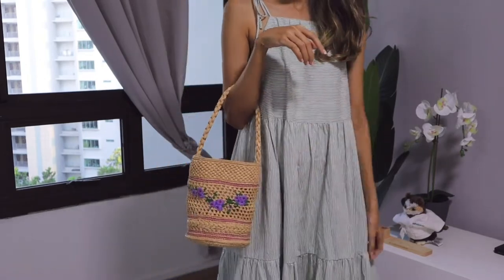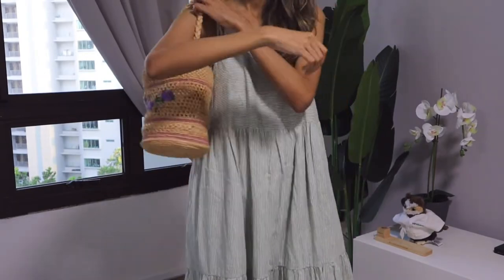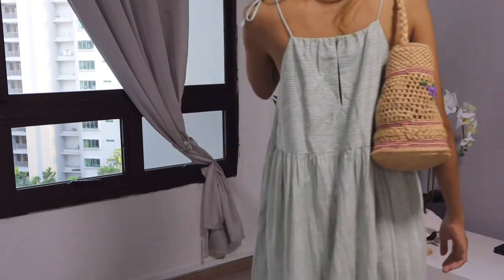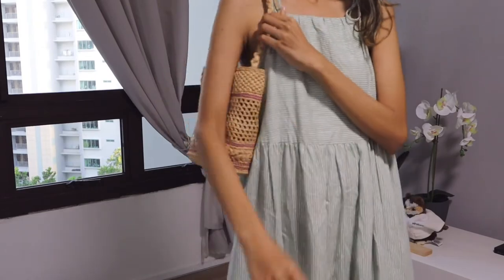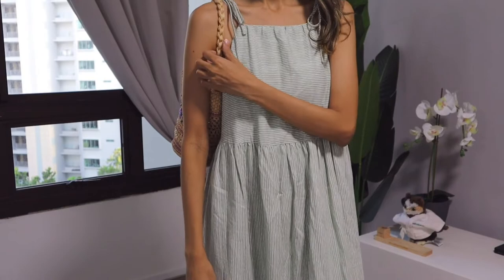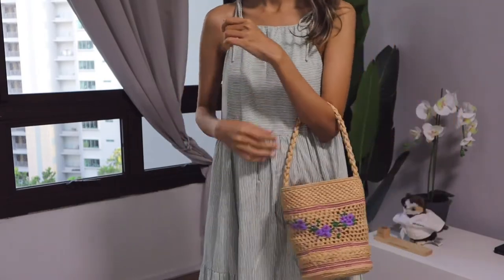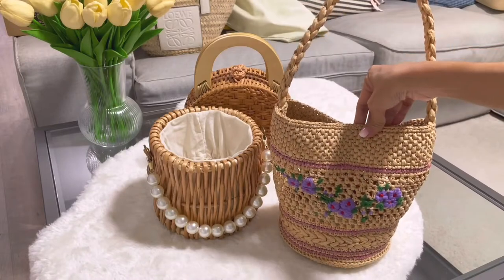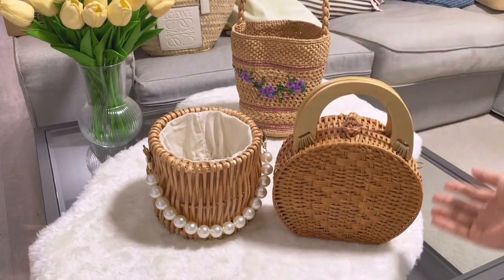I bought it for around almost 200 dollars — not cheap for a straw bag — but I really love it. It's so light. It's not quite secure, but it's softer than the Loewe. The Loewe basket is quite structured and you cannot close it, but this one, when you carry it on your shoulder, you can close it.